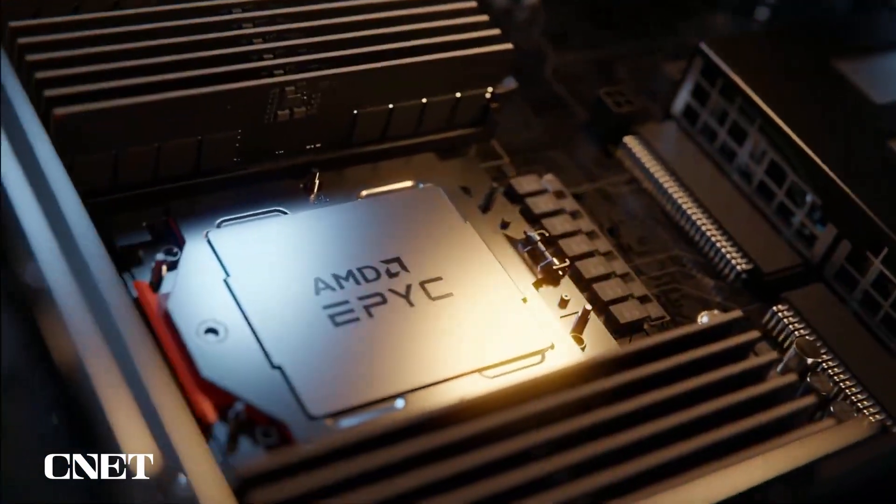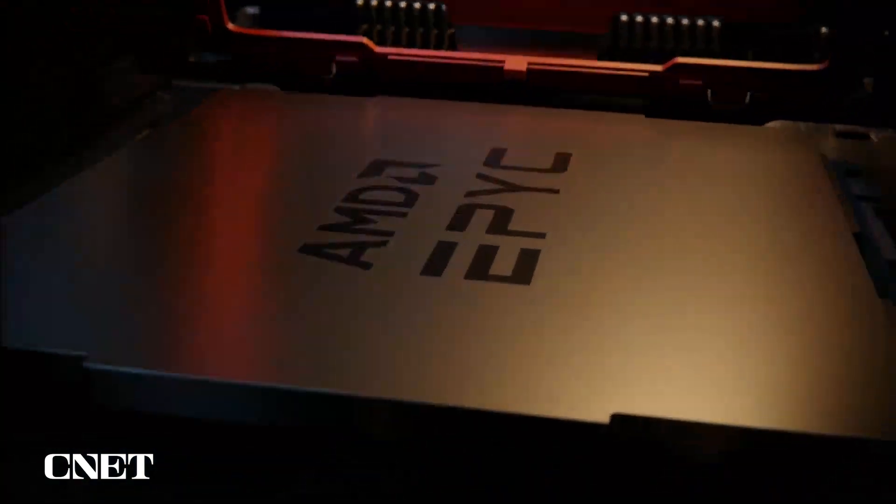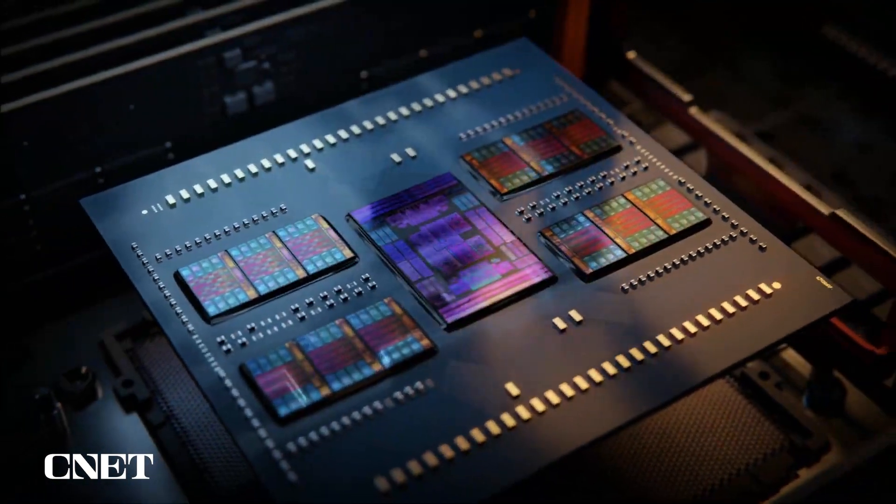In these times of historic change and uncertainty, we recognize the cloud plays a key role in helping our customers do more with less and overcome the dynamic challenges they face. So today we're announcing two new HPC virtual machines that will be powered by fourth generation Epic processors.